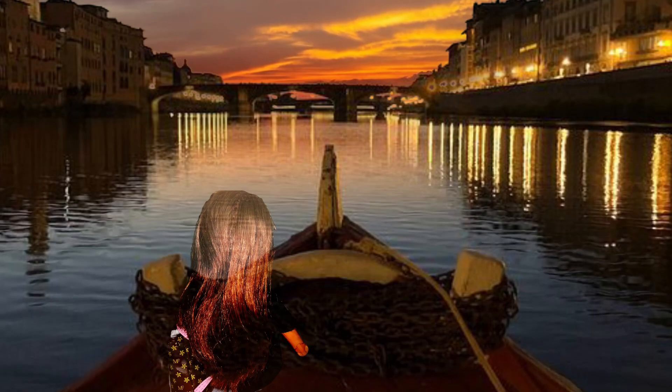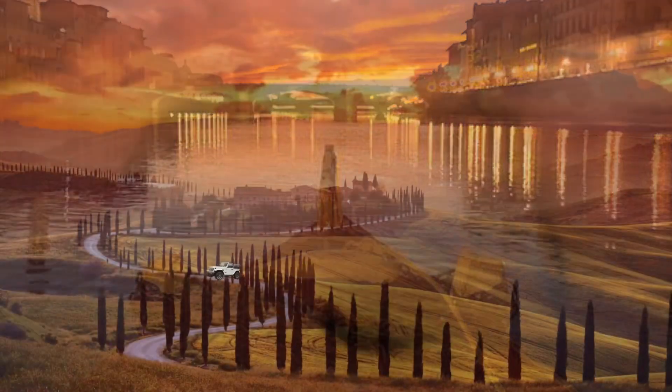Before heading back to the chateau, we spent a beautiful evening on the river.